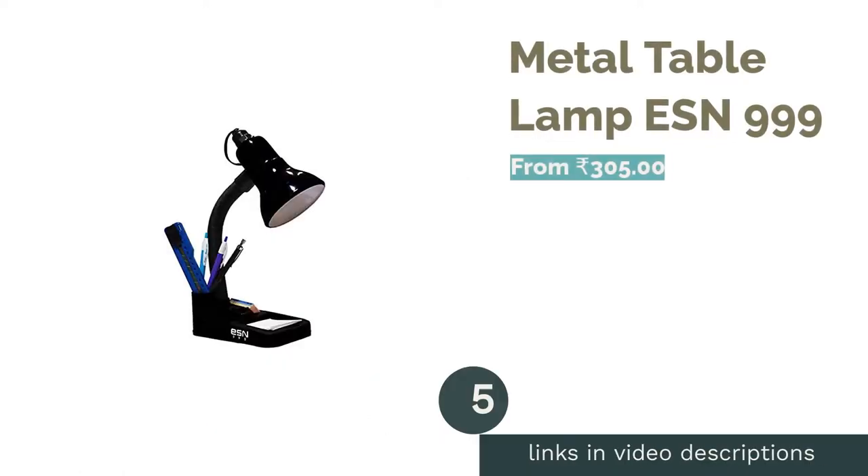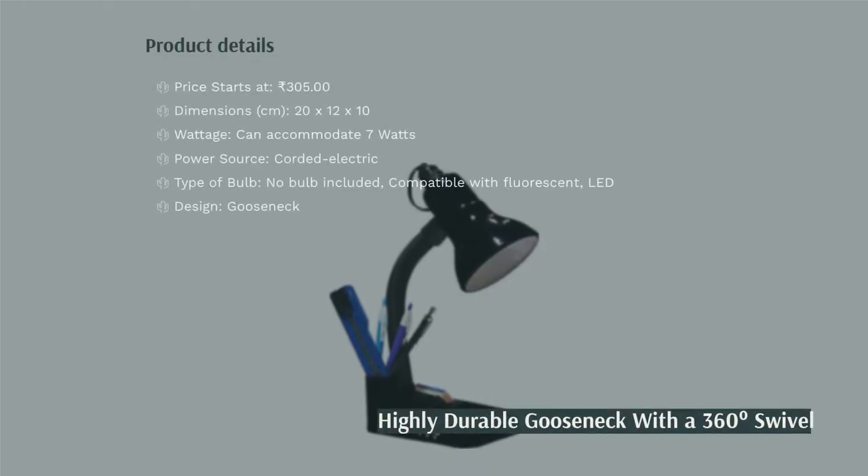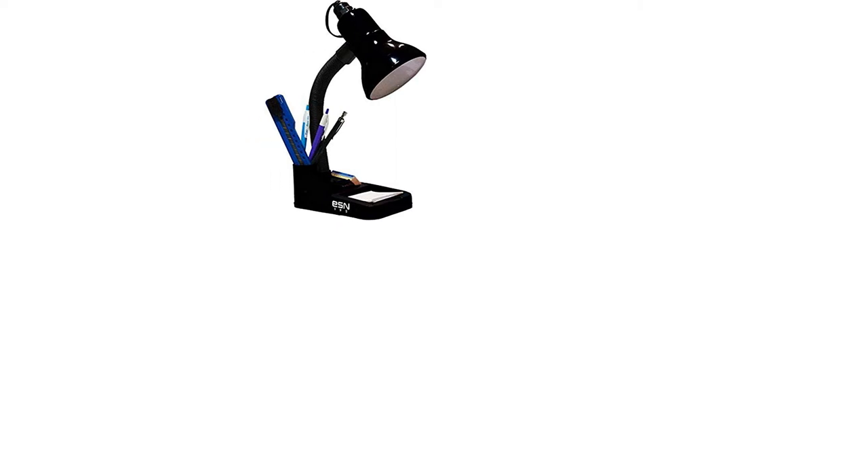The next product is the ESN 999 Metal Table Lamp. This economical study lamp has a retro design and adds a touch of nostalgia. It has a flexible gooseneck design with 360-degree rotation for your convenience, and also features a pen holder and some additional space to hold small stationery items. The ESN 999 comes with a 100-centimeter long cord and is sturdier than lamps made wholly out of plastic.